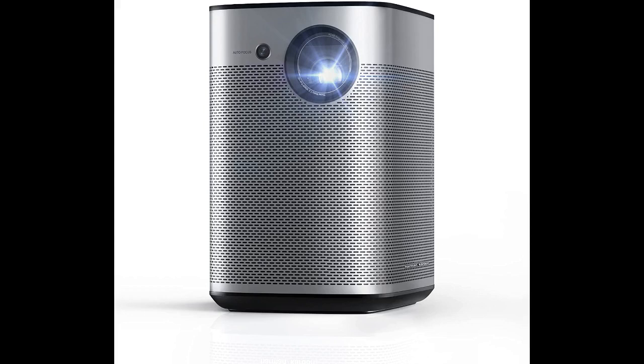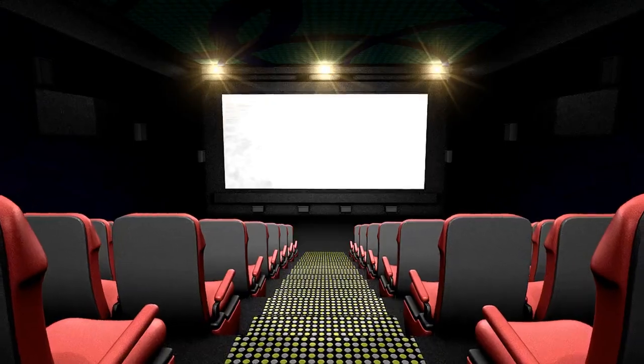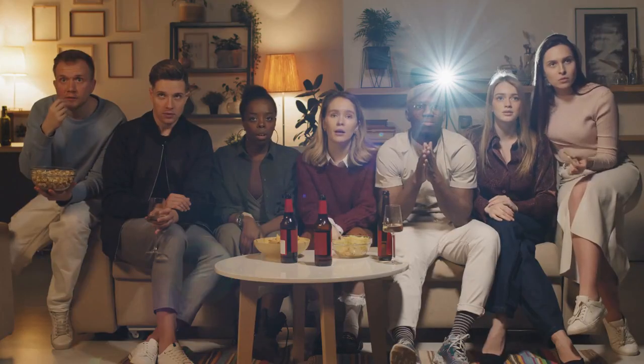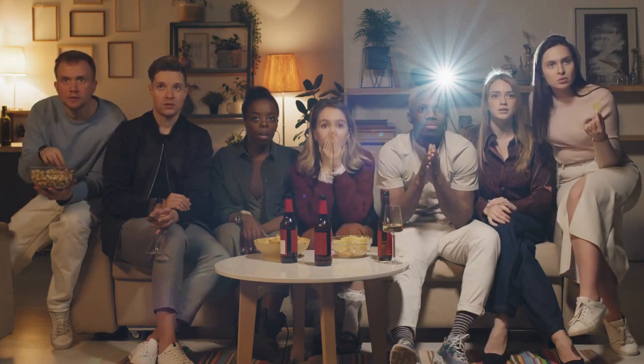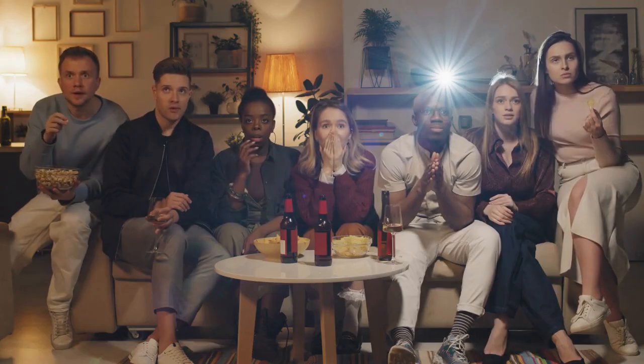3. XGIMI Halo Native 1080p Projector, 4K Supported. The XGIMI Halo Portable Projector is a great choice for anyone who wants to enjoy high-quality pictures without giving up on style and portability. With 5W speakers and 1080p Full HD resolution, you can both see and hear what's happening without any external speaker.